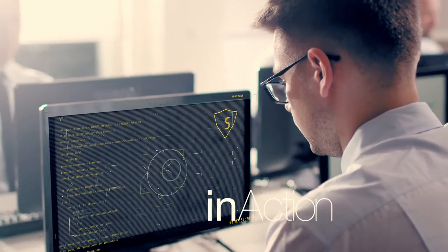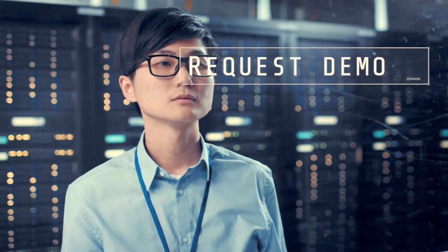To see our cyber range in action, simply hit the request a demo button on your screen.